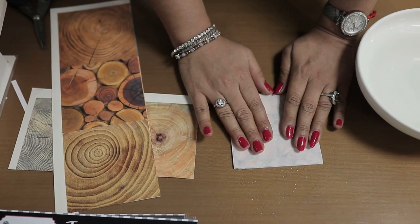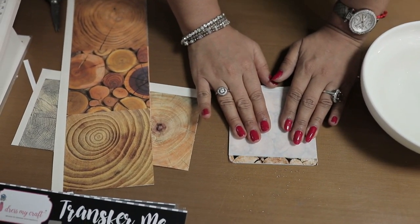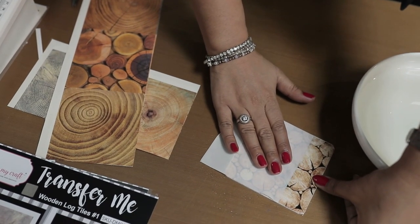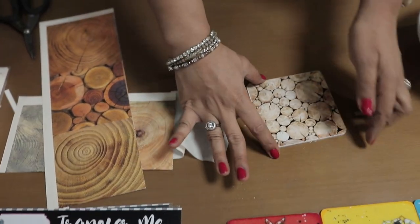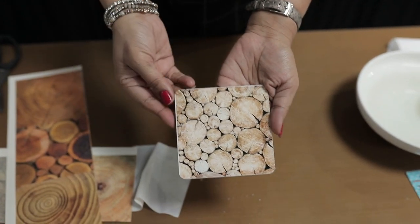Many people peel it off, but my highest recommendation is to slide it. Once you slide it you can see the beauty coming out — this is the moment I call the wow moment. No matter how many times you've done it, every time you do it you'll just love it. In no time you have created a beautiful coaster.